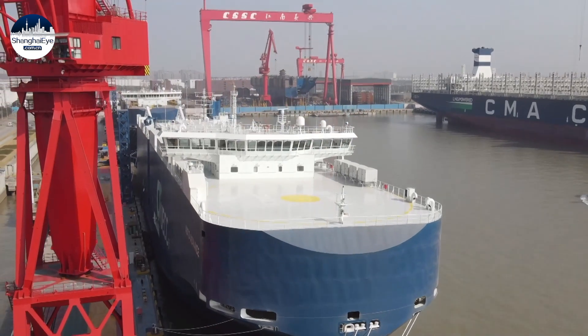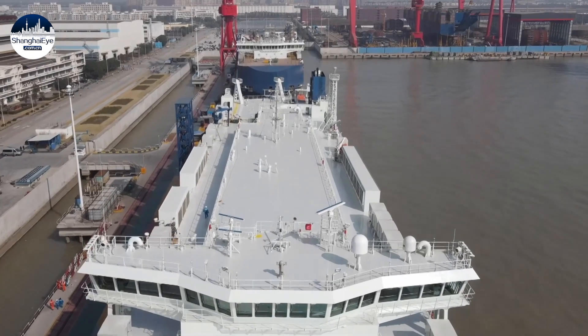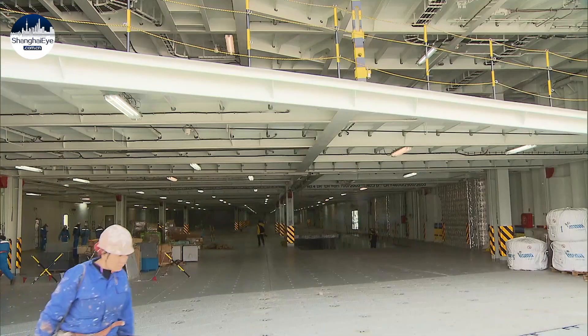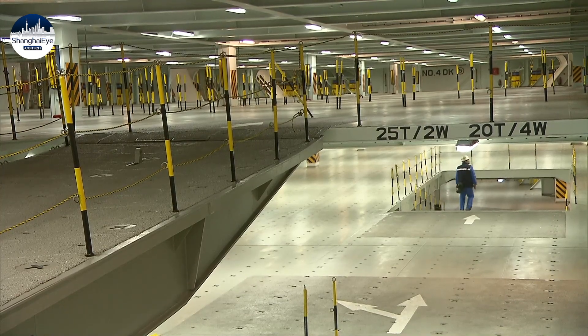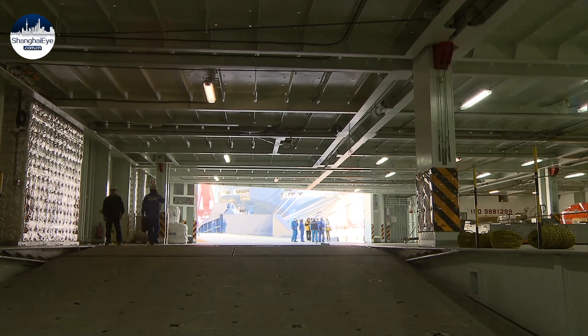With a capacity of 3,600 vehicles, the ship has 11 cargo decks with a combined area equal to eight football stadiums. It can carry more than 12,000 tons of cargo, but its LNG battery hybrid technology together with an optimized hull design will let it play a big role in showing the way to cut the carbon intensity of ocean shipping.